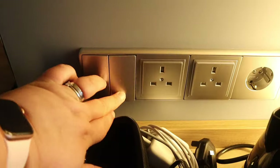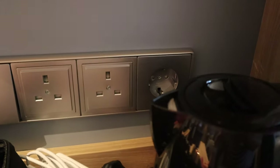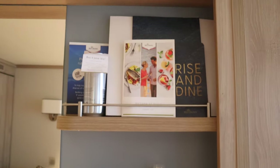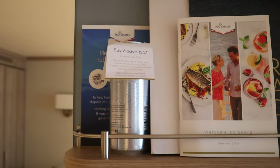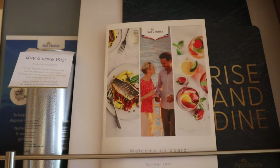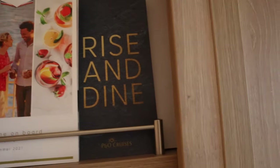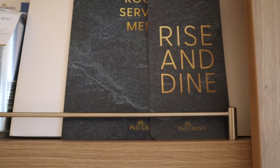Switches here to control lights. Two British plugs and one European one. Shelving to put stuff on, as I have. There's water — cans of water you can buy if you so desire. A light leaflet saying don't throw anything in the ocean — should be common sense. A booklet: 'Welcome on board' with all the information about the dining venues, entertainment venues, etc. Room service menu. And 'Rise and Dine' — so your breakfast ordering.